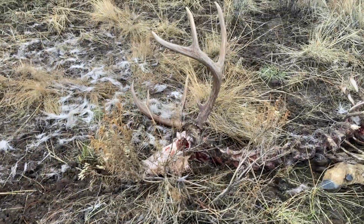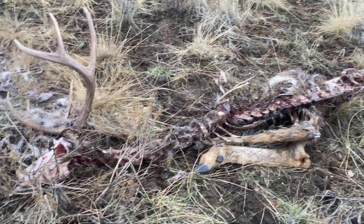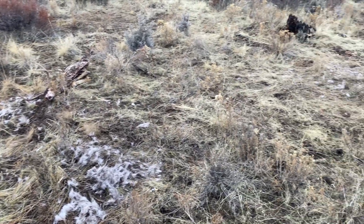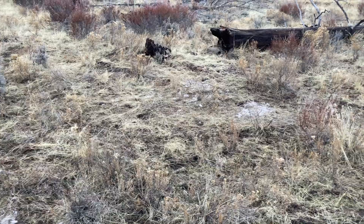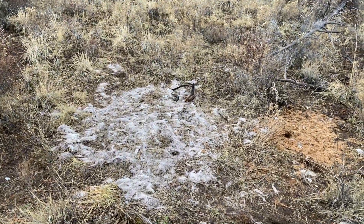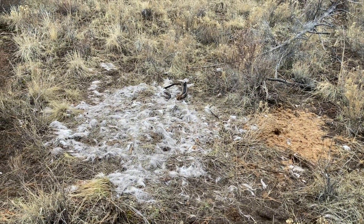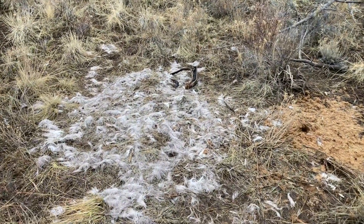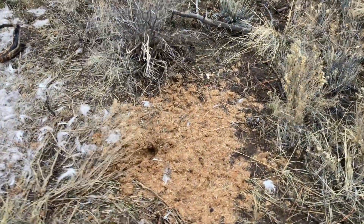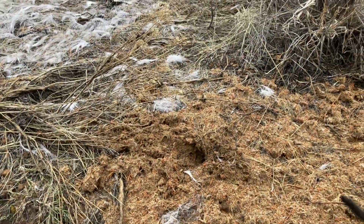I walked just a minute off trail and found this deer laying here that's been completely torn apart. There's hair all over the area. It looks like this deer has been moved around at least a couple of times since it's been killed. Maybe 10 yards away there's this area as well, which looks to be the site of the original kill. We've got all the fur here, and then this pile that looks like just sawdust — this is going to be the insides, the stomach contents.